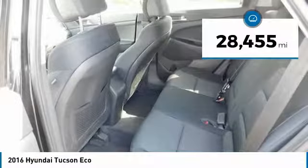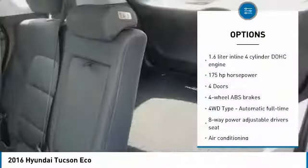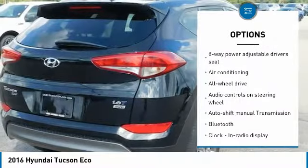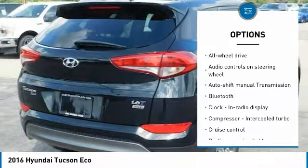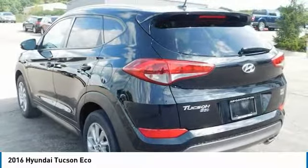This vehicle has less than 30,000 miles. Here are some of this vehicle's great options: all-wheel drive, traction control, passenger airbag, Bluetooth, air conditioning, cruise control, tilt and telescopic steering wheel, fog lamps, power windows, remote power door locks.